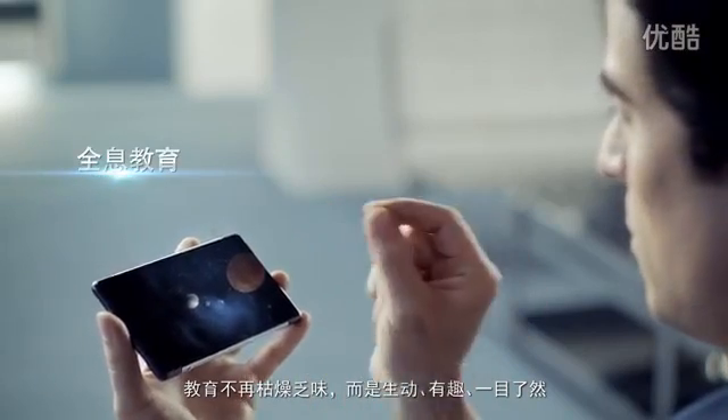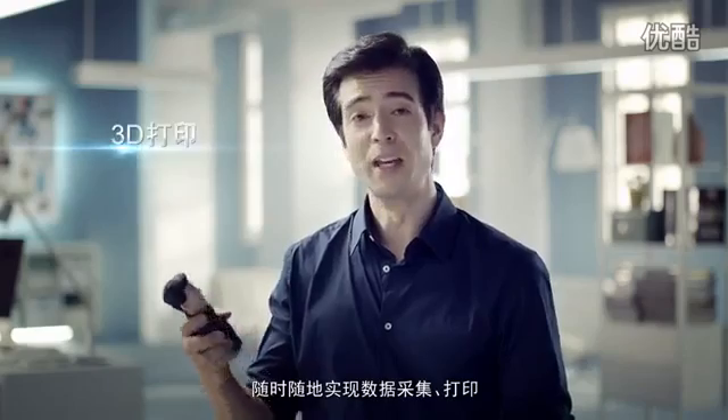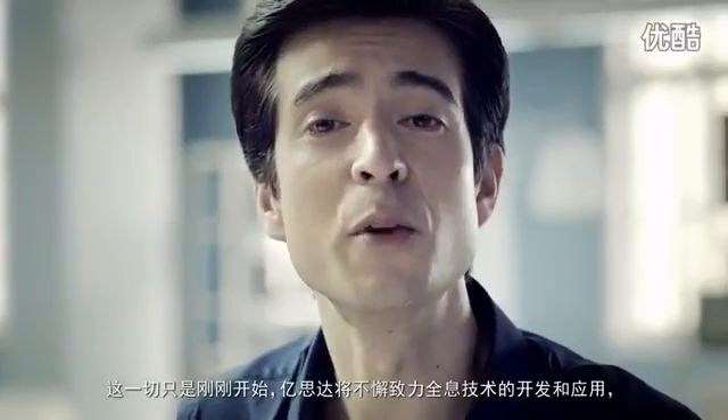Complex traffic systems become easy to navigate. Education is no longer boring, but fun and lively. Anytime, anywhere, 3D scanning and printing. Well, all this is just the beginning. eStar will continue to create new technologies for holographic applications, making the impossible possible and creating better lives.